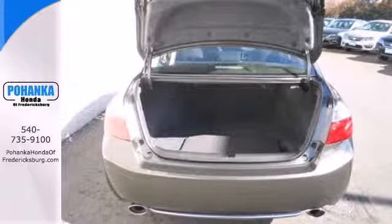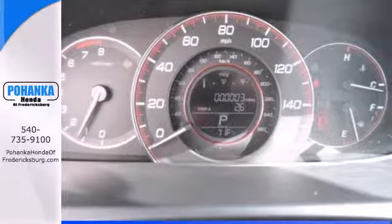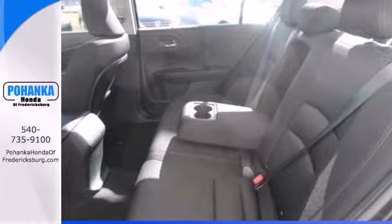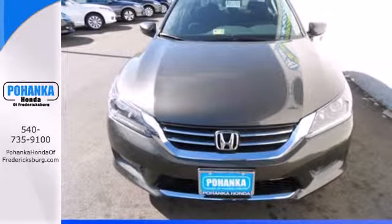It features keyless entry, climate control, fully automatic headlights, stability and traction control, and smart vent front side airbags. For the money, there's no car that brings as much performance, style, and safety together in one package as the Honda Accord.